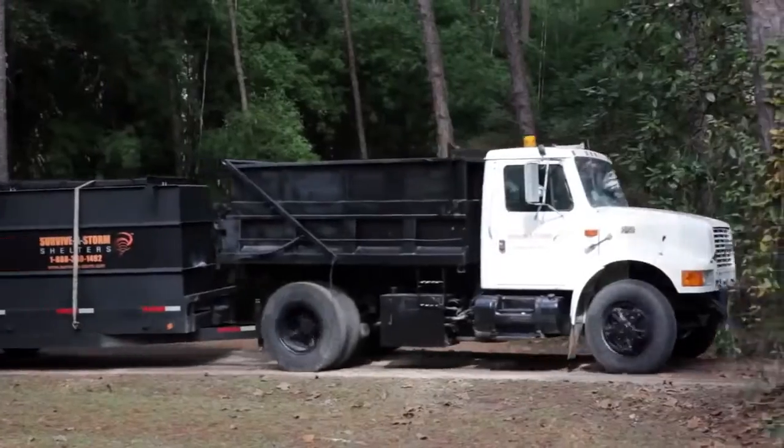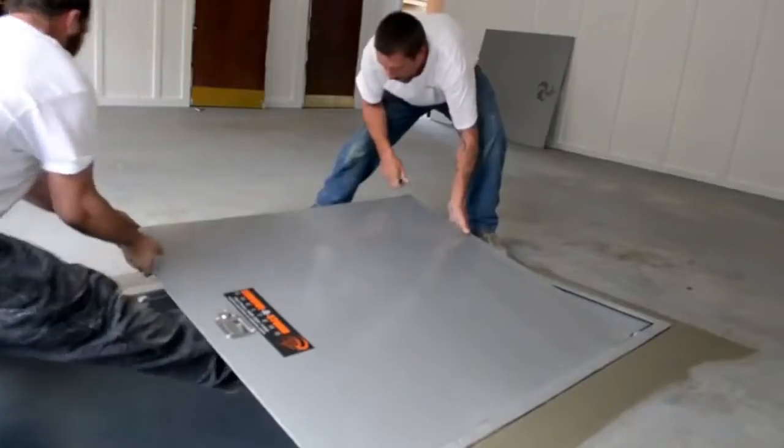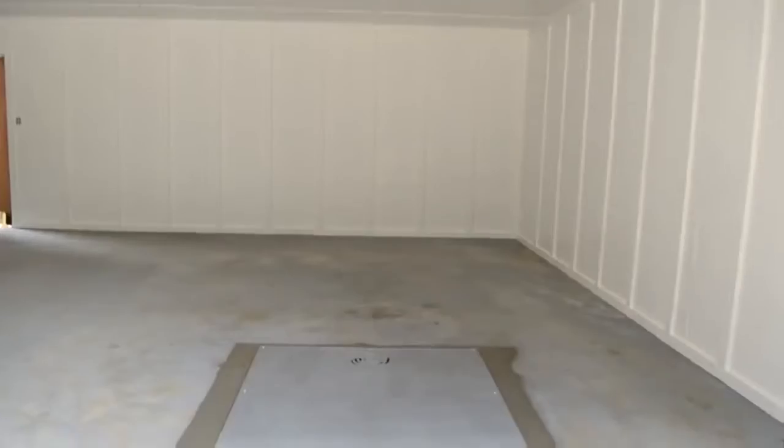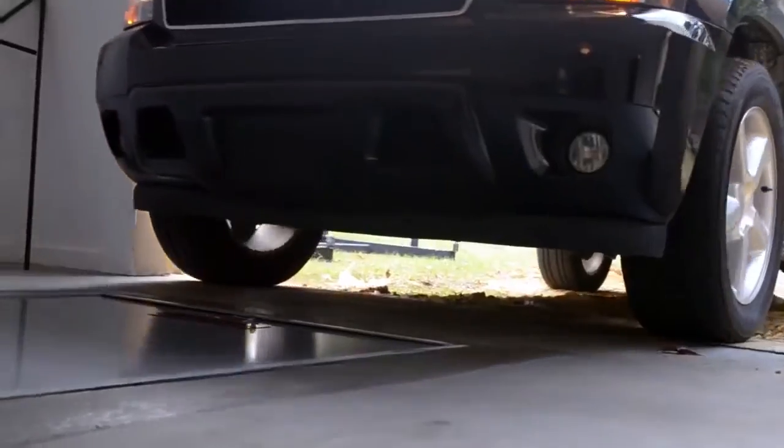Survive-A-Storm Shelters also offers an underground storm shelter that can be installed in your garage or yard. With a lid made of quarter-inch steel, your in-garage model mounts flush with your garage floor. You can even drive your vehicle over it.